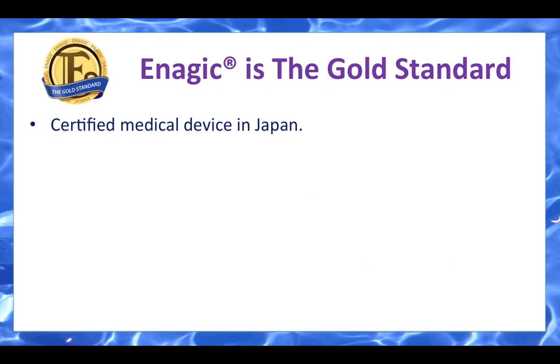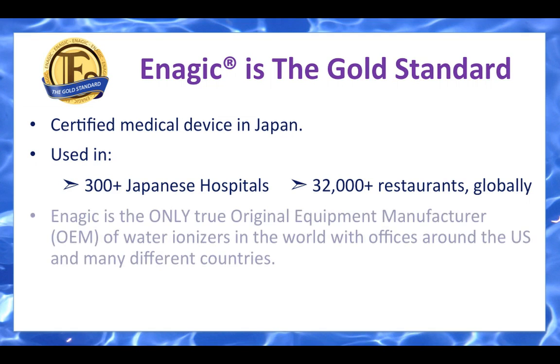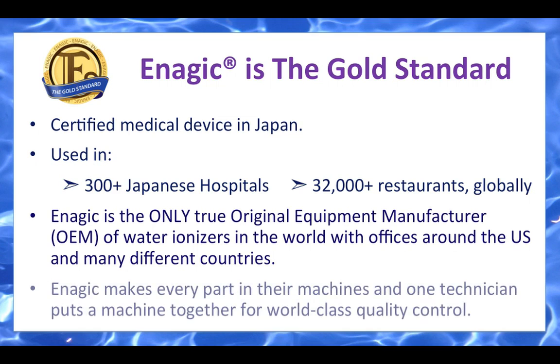Enagic is the gold standard internationally, certified as a medical device in Japan, and used in over 300 Japanese hospitals and 32,000 restaurants globally. Enagic is the only true original equipment manufacturer of water ionizers in the world, with offices around the U.S. and many different countries. Enagic makes every part in their machines, and one technician puts a machine together for world-class quality control.